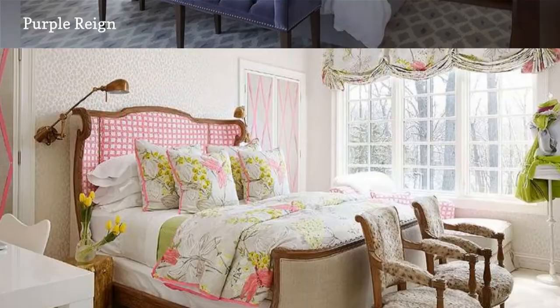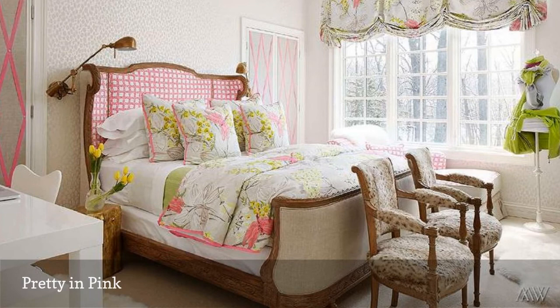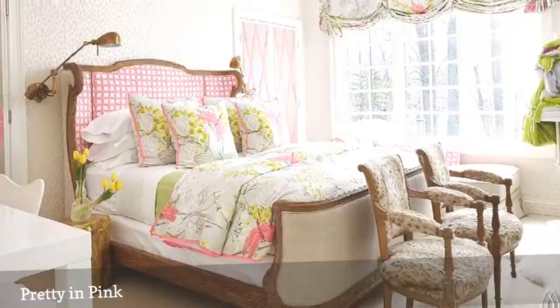Pink and green is a lovely and classic color combination for not only girls' bedrooms but also feminine master suites. The secret, as demonstrated here by Megan Winter's design, is to choose traditional or classic styles of furniture that look sophisticated, not overly youthful.